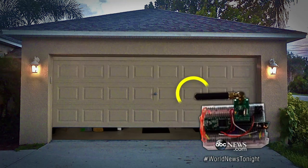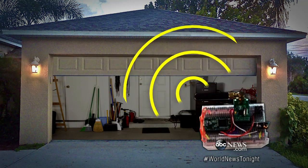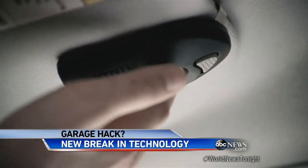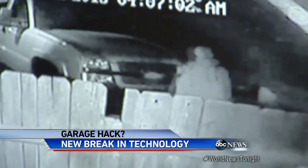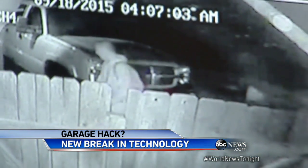Then, while you're gone, they use the code to open the door. I don't think people should be scared. For one thing, I think there's going to be a concerted effort in the industry to make this better. Still, experts say it's wise to upgrade. You need to have a newer garage door opener that changes the code every time you use it. That still doesn't mean it's impossible, but it makes it a lot harder.